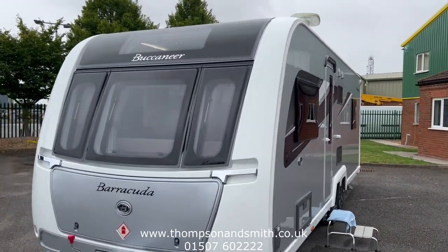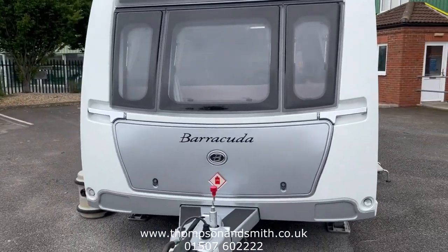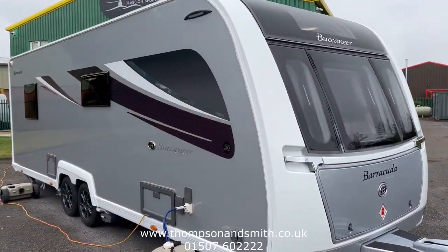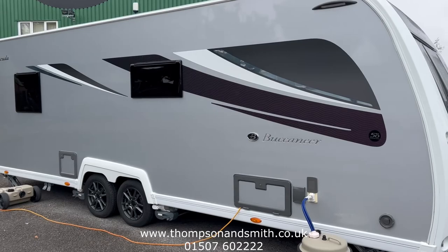TV aerial on top, solar panels, and some more accessories at the front. The only thing missing is the gas bottle — there's no gas bottle with the caravan.